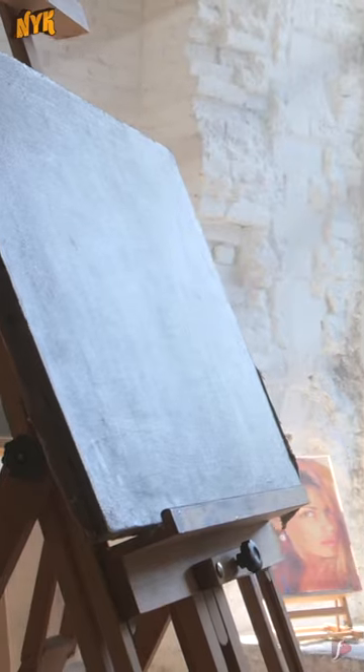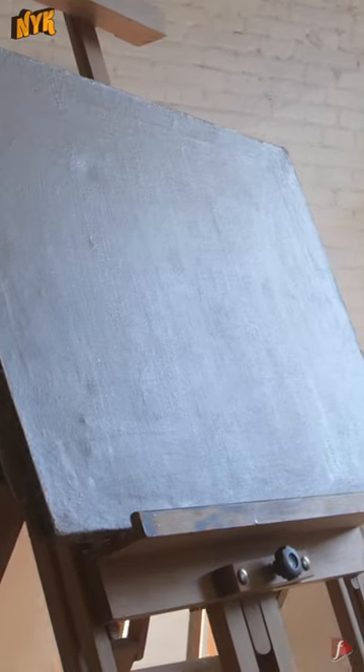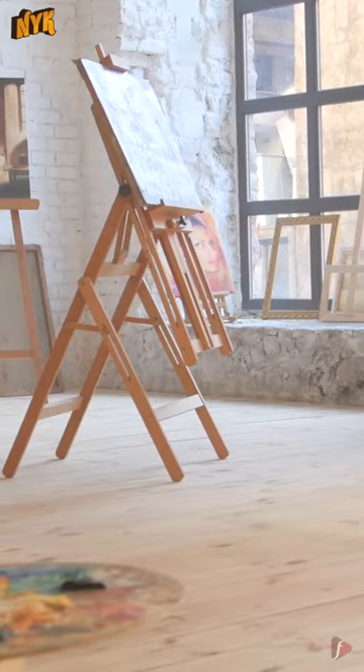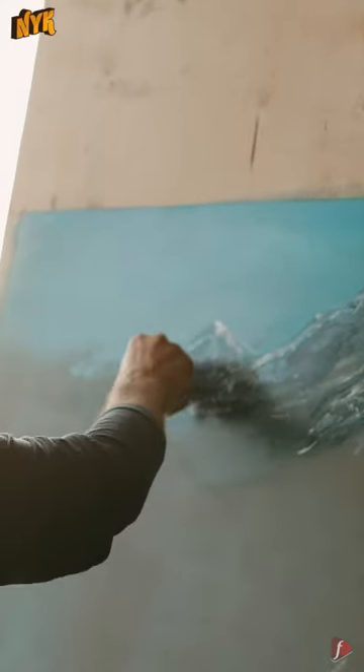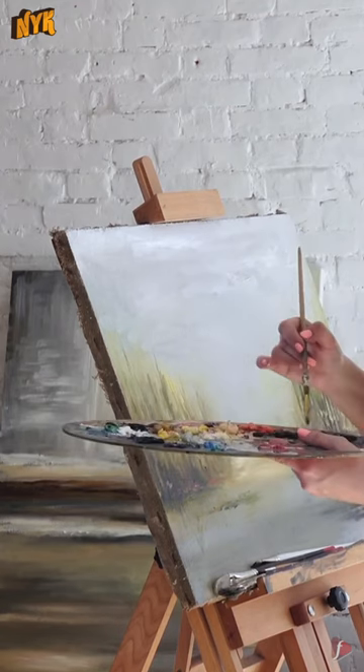1. Canvas. The base and the starting point of every new painting — canvas. You give them a bunch of canvases of different sizes so they don't have to run out every time to buy a new canvas to start a new painting. You can buy custom made canvas from any art shop.